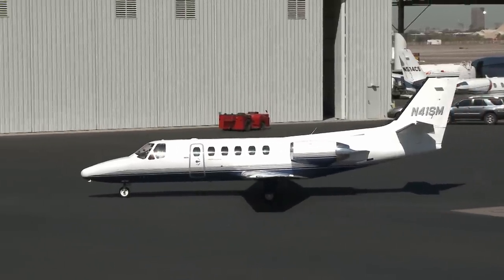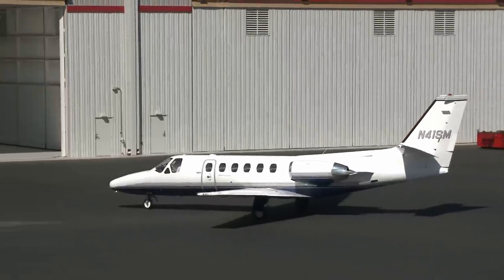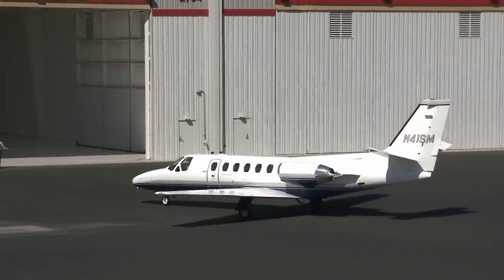This is a Citation II. It flies approximately 330 knots, or 380 miles an hour. It has a range of about 4 hours, which would give us roughly about 1,500 miles. We can go from Canada to Mexico without refueling.